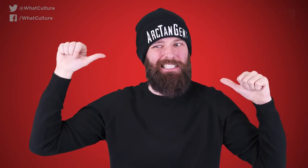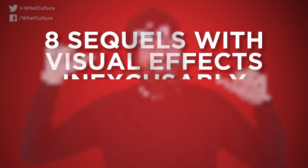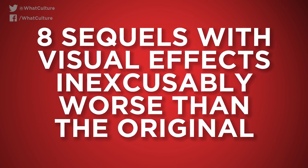Well, let's take a look, shall we? With this in mind, I'm Jules for WhatCulture.com and these are 8 sequels with visual effects inexcusably worse than the original.